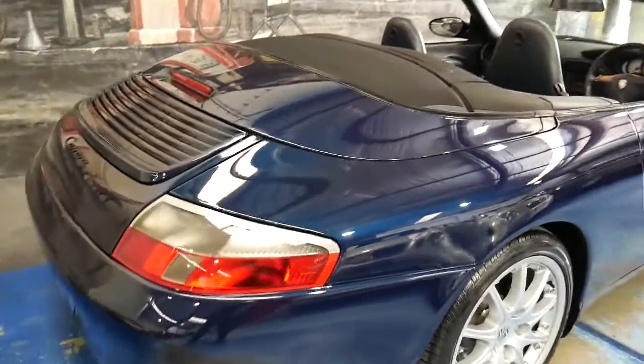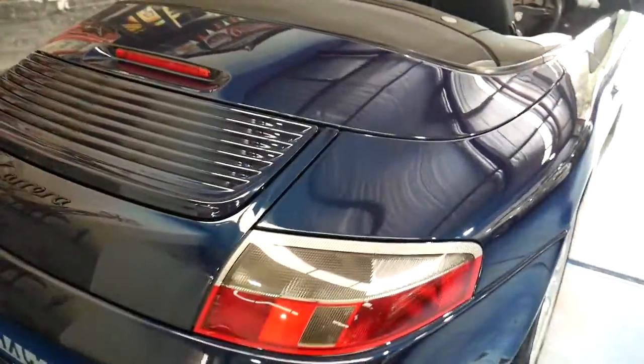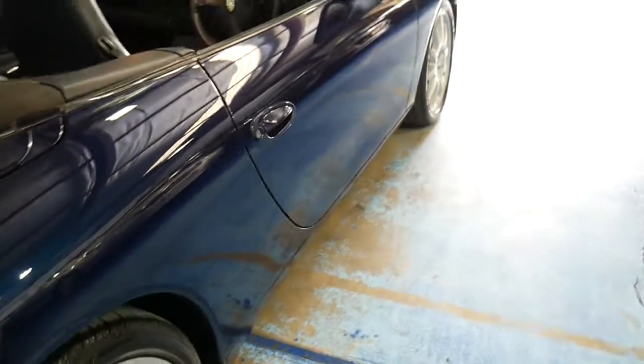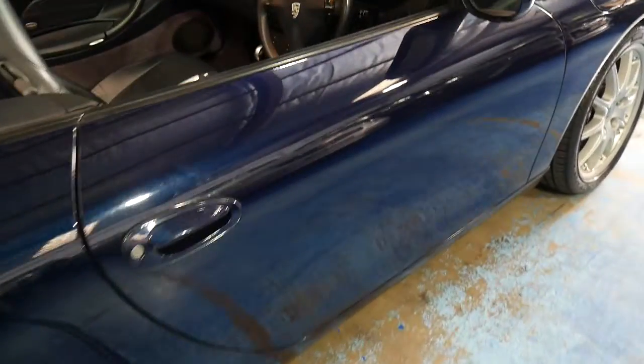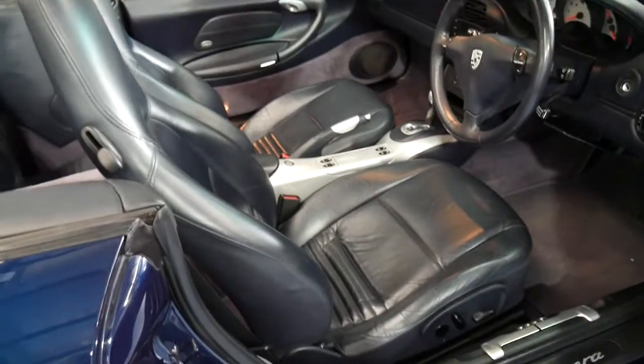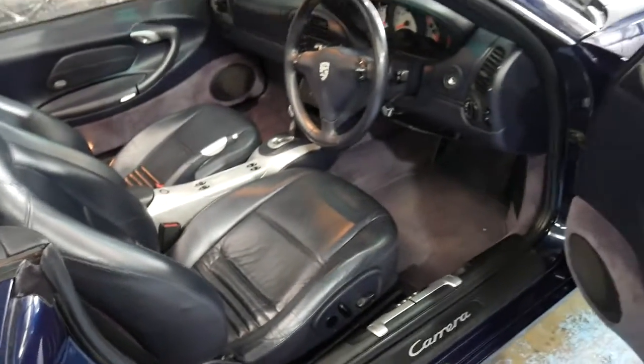Ladies and gentlemen, lovely to show you this gorgeous Porsche. It's a 2000 911 Carrera convertible — automatic and tiptronic — navy blue as you can see, with this gorgeous dark navy blue leather interior.